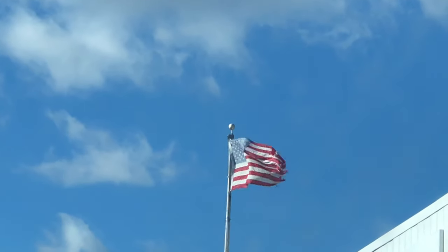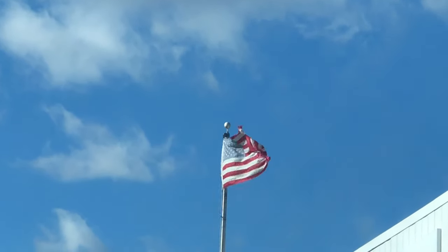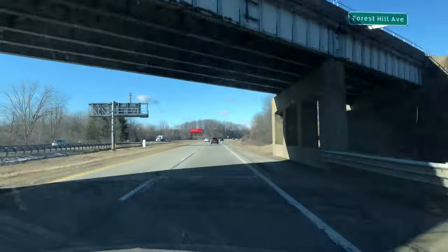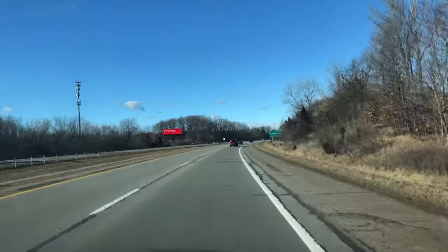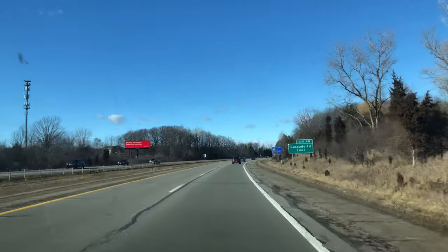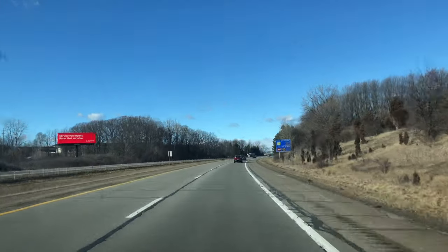Hello everyone. So today on this beautiful gorgeous winter day, we're going to try to take advantage of it, do some driving around. We're headed out to the farm store to service our new machine, our Crane National 474, and a box factory.